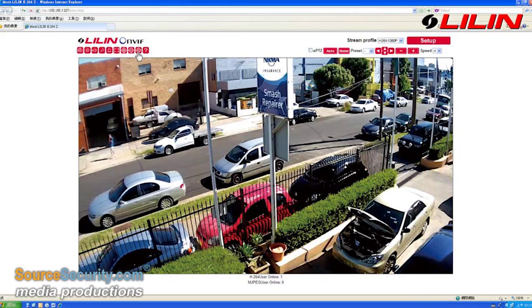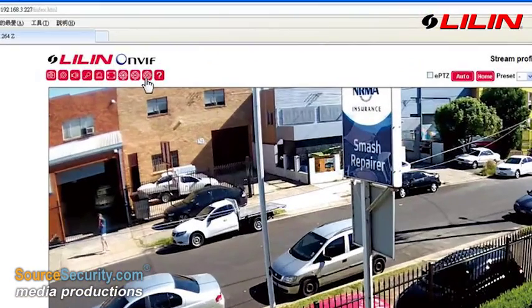Developed to enable fast installation, the Z-series line of cameras can be focused directly through the browser with the simple press of a button.